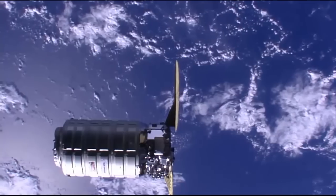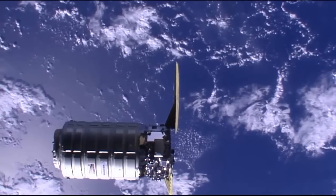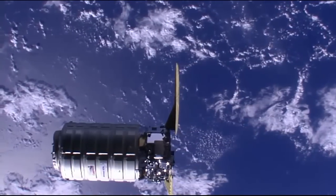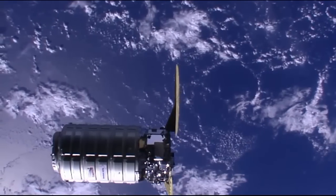A good view of the Cygnus resupply ship, loaded with some 7,700 pounds of supplies and experiments for the Expedition 47 crew on board the International Space Station. Closing now to within about 14 meters.